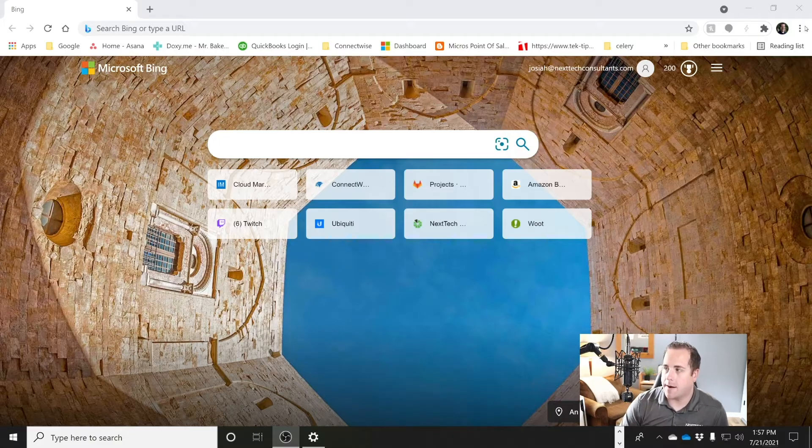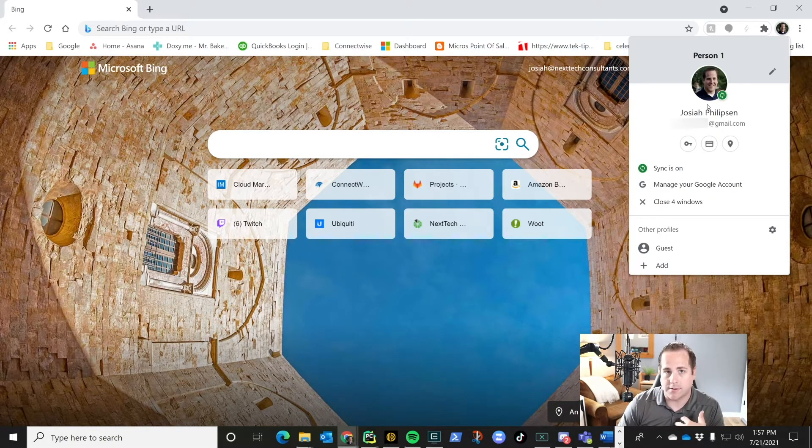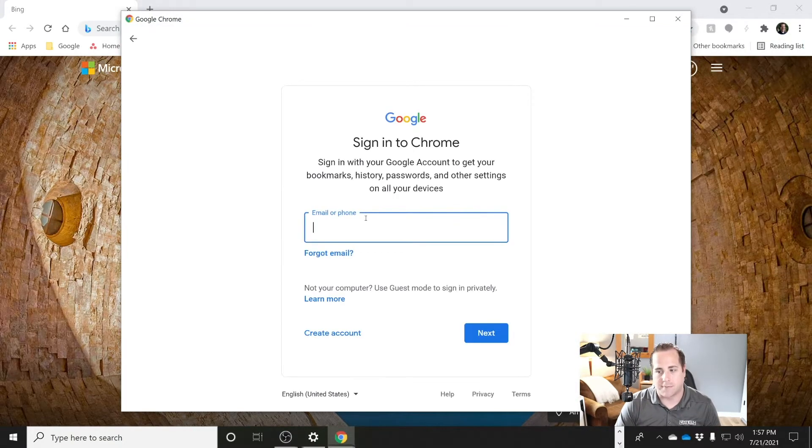So in Chrome, when you sign into your profile, on the top right you're going to see your icon — your person. So this is my personal email; I'm signed in there. And if you haven't signed in, you're just going to click that little button and it will allow you to sign in with your first account. Once you've signed in, you can create other profiles. So I can give somebody guest access here, or I can click Add and sign into my work email.